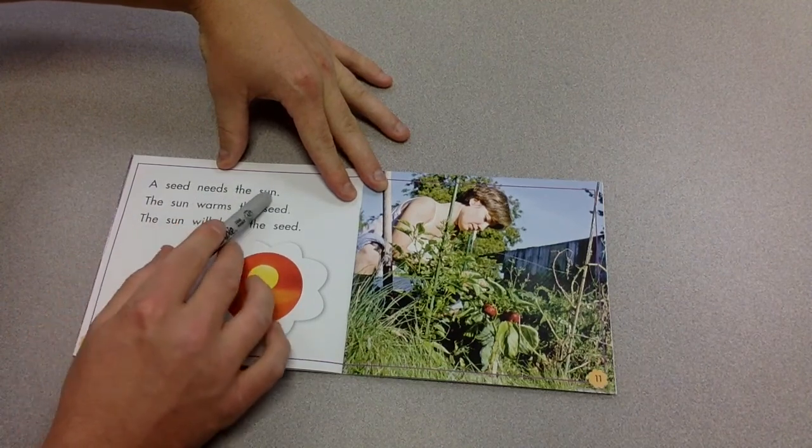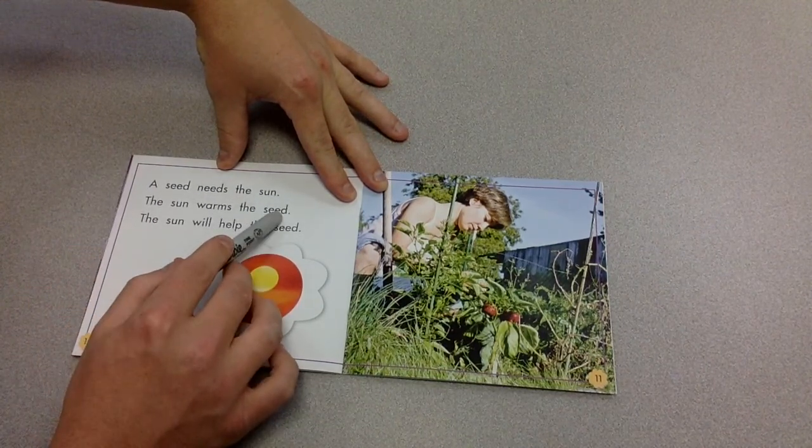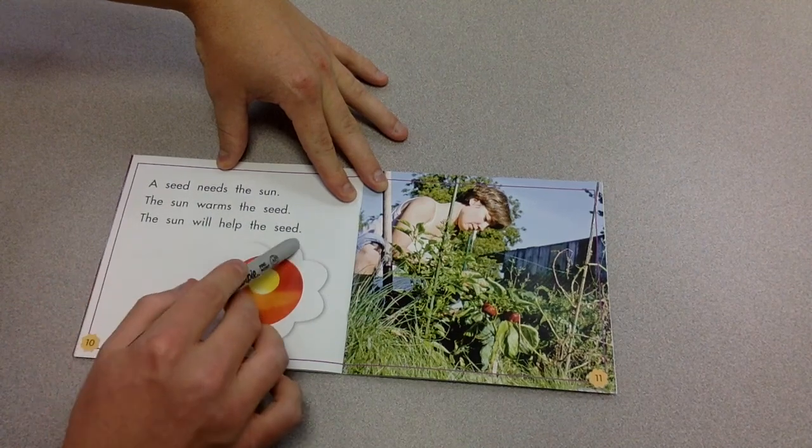A seed needs the sun. The sun warms the seed. The sun will help the seed.